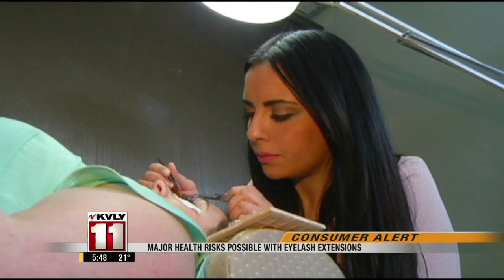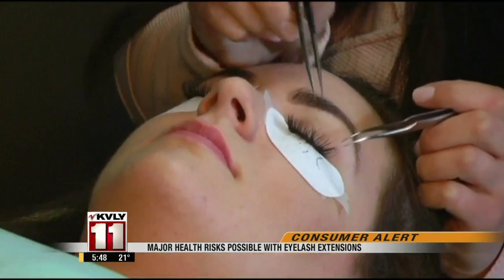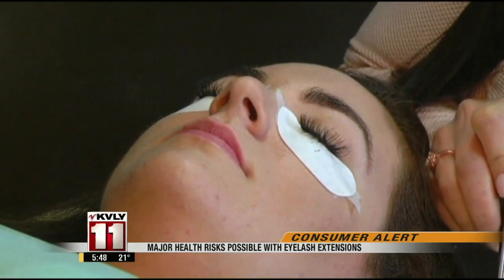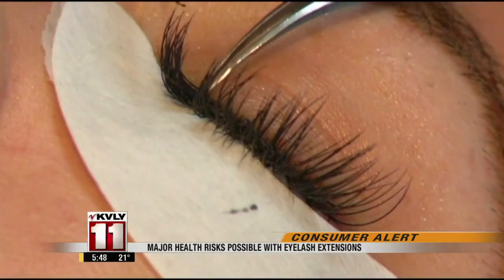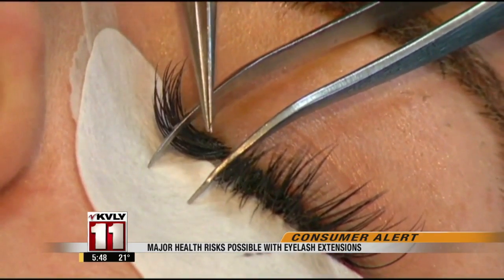Gina Kamaj is a licensed cosmetologist. In New York State, that means she's allowed to do eyelash extensions, along with licensed estheticians and medical personnel. When done correctly, eyelash extension is a labor-intensive procedure, as one lash at a time is glued on. But lately, she's had customers who've had work done improperly.